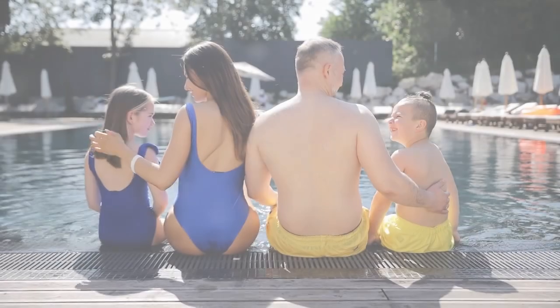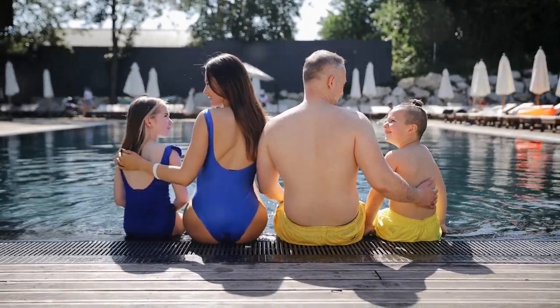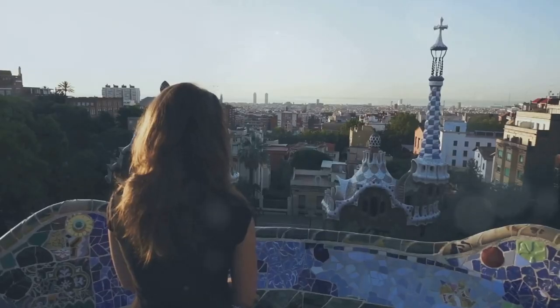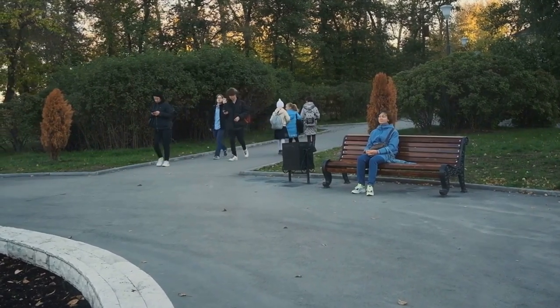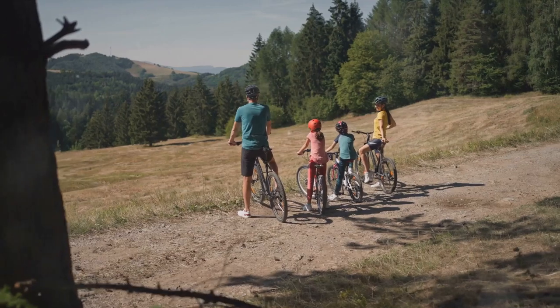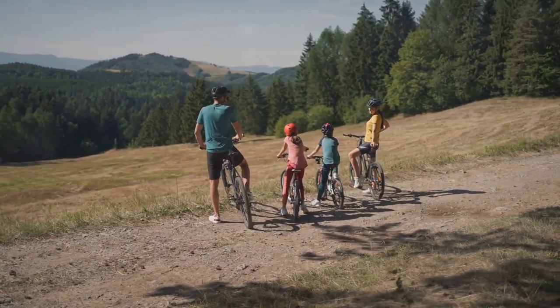Our journey continues to Spain, a land of sunshine and siestas where water parks and coastal adventures provide endless fun for the whole family. Splash around in the water parks of Barcelona, or embark on a coastal adventure in the beautiful city of Valencia. Next stop, Germany — known for its efficient public transportation, moving around cities like Berlin and Munich is a breeze, leaving more time for exploring the historical landmarks, museums, and parks that this culturally rich country has to offer.